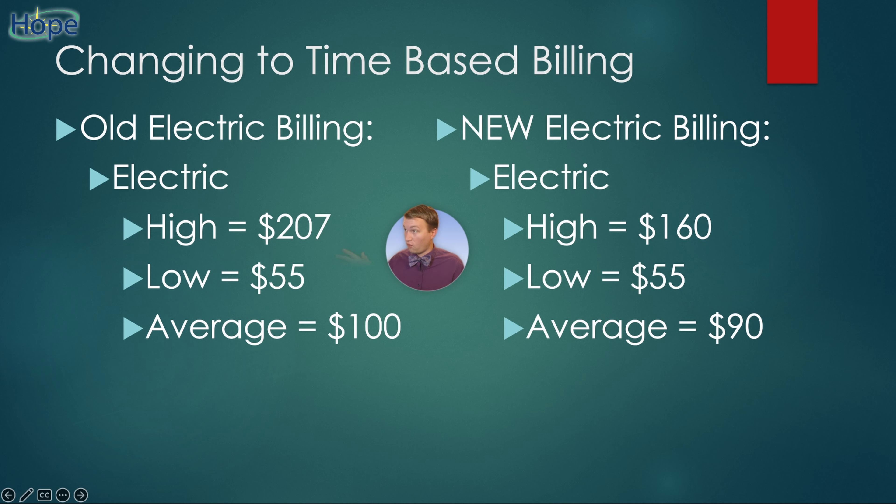Just check out this comparison. Before, my high electric bill was over $200. Now it capped out at $160 after changing this plan. The low is the same at $55 — that kind of makes sense. But the average is down 10%. So simply changing our behavior and taking advantage of time-dependent billing saves us 10% on our electric bill, or $120 per year in my case. Getting that maximum bill down in the summer really does help our budget when things are tight.